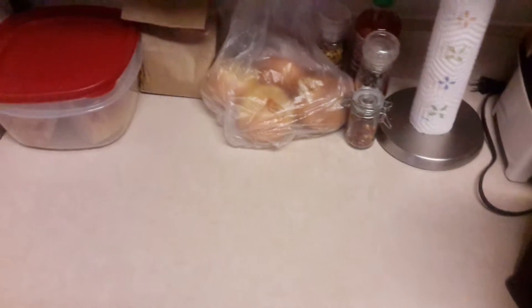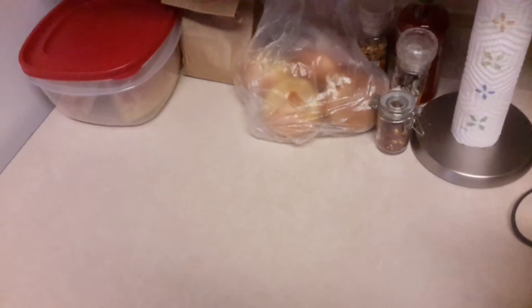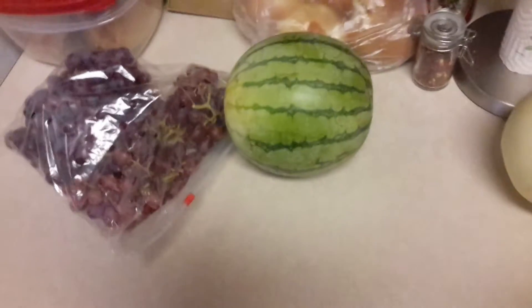We return once again to the stuff, and apparently I only have four minutes worth of hard drive space left on my tablet, so let's get this done. Fruits first — bag of red grapes, mini watermelon, and honeydew.